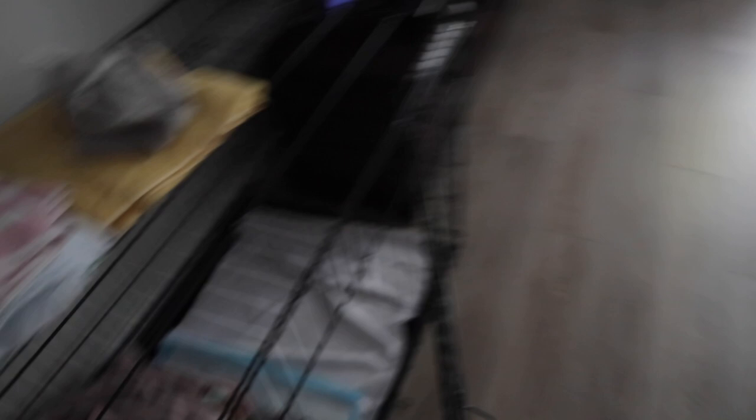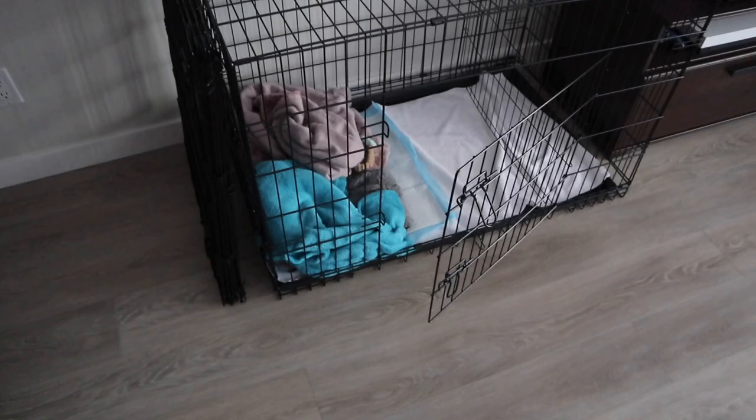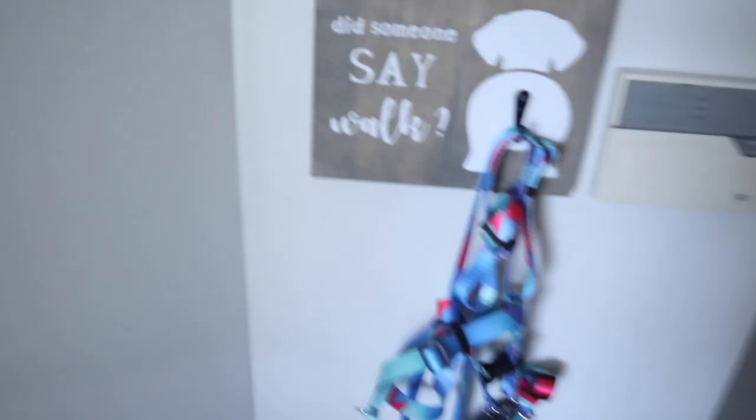We also have a playpen. Zach George recommended that the first few nights you leave the crate door open and have a playpen around it — that way they go into the crate when they start feeling comfortable. We're probably going to sleep on the pull-out couch. We figured a playpen would also be great when we go to my parents' house — they have a few acres of land — and at the cottage when she's still young. I'll show you guys the full setup in the next video.